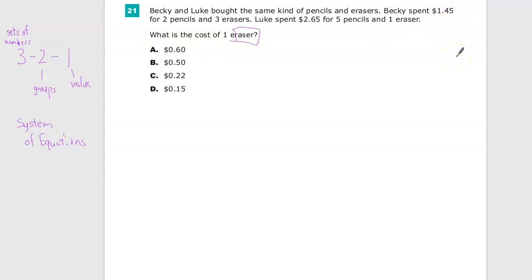I need to set up a statement about Becky's life. I do know that she bought two pencils and three erasers and spent $1.45. So I'm going to make that known — I'm going to use variables here.